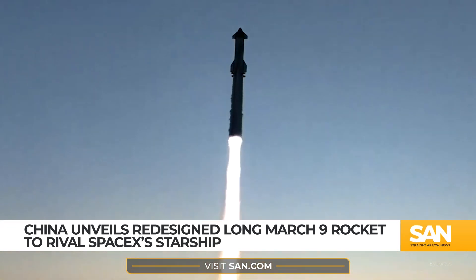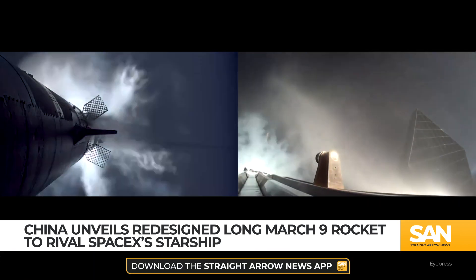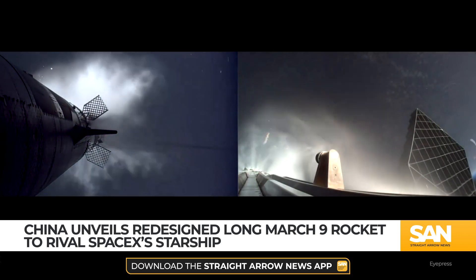The rocket's second stage also incorporates aerodynamic flaps, similar to those on Starship, marking a new shift toward reusable technology.